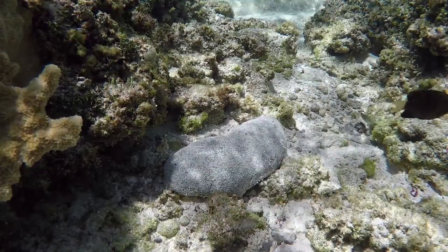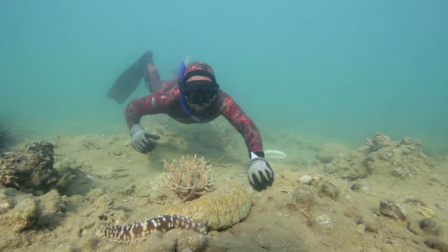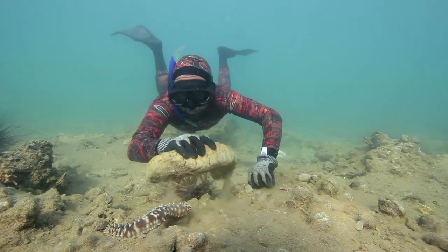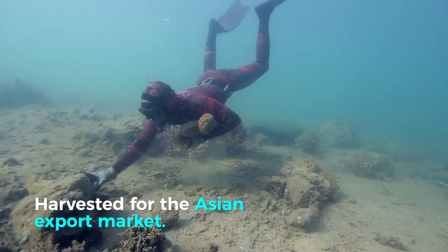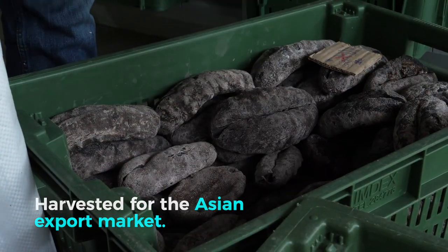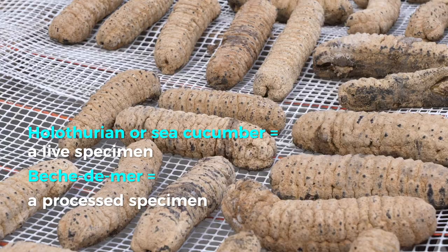You might think them unappetizing because of their slimy bodies. While sea cucumbers are rarely eaten in the South Pacific, they are considered a delicacy in Asia, which is the main export market. Once they are dried, they can be stored for a long time. The dried product is called bêche-de-mer.